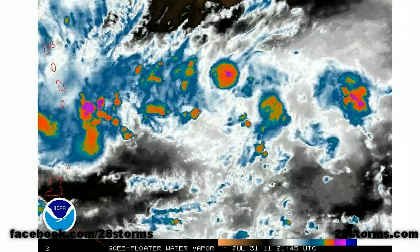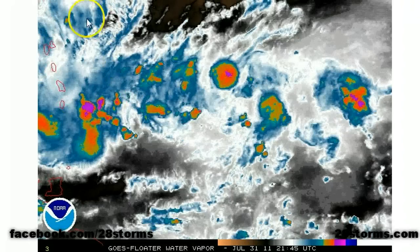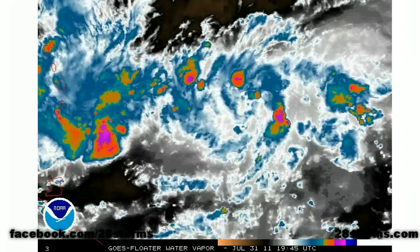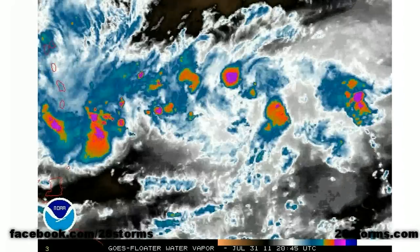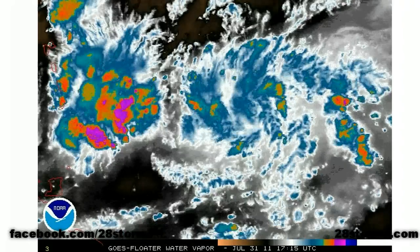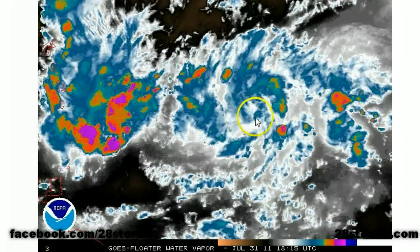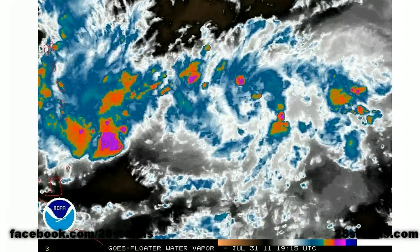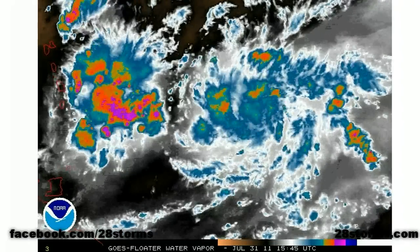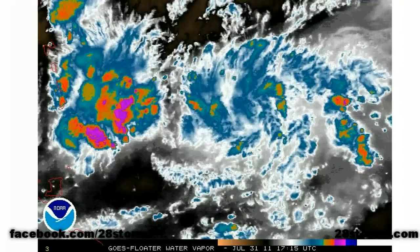All throughout the day, the tropical wave out ahead of the main mid-level circulation has had much of the strongest convection. But once that low-level center becomes vertically stacked under the MLC, that's when we're going to begin to see convection return along with the primary circulation that spawns this tropical cyclone. With the way things are coming together overnight, I fully expect by tomorrow we will have a much healthier presentation on the enhanced infrared.